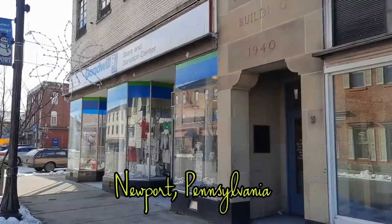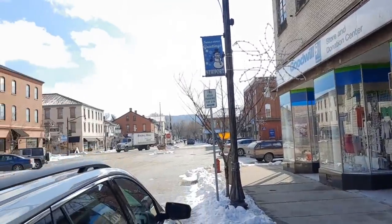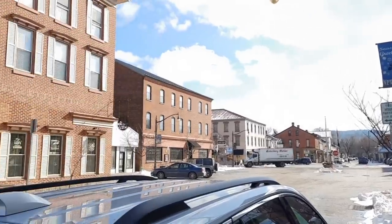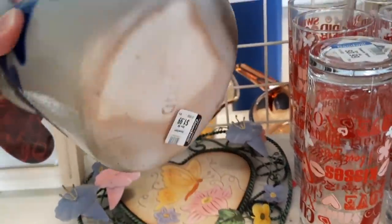Hi there. You have joined my family and myself as we traveled up north to our camper to Newport, Pennsylvania. I'd never been to this Goodwill before and I was pleasantly surprised. It's a smaller Goodwill but it was packed with treasures.